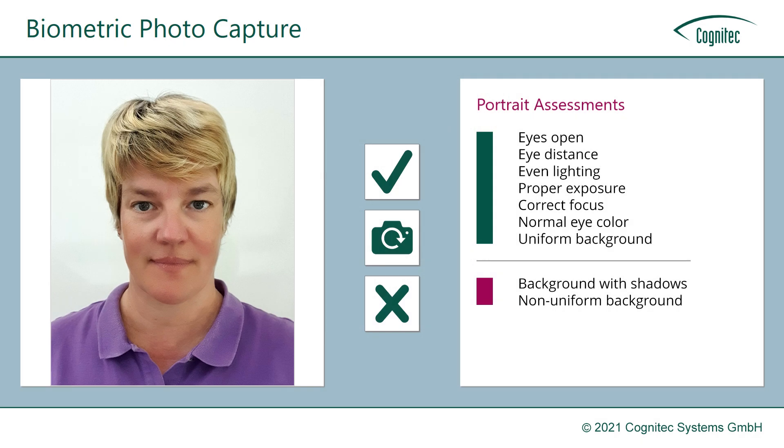We are now showing you the result of the capture: the best quality cropped image, checked for a configurable list of ISO compliance requirements.